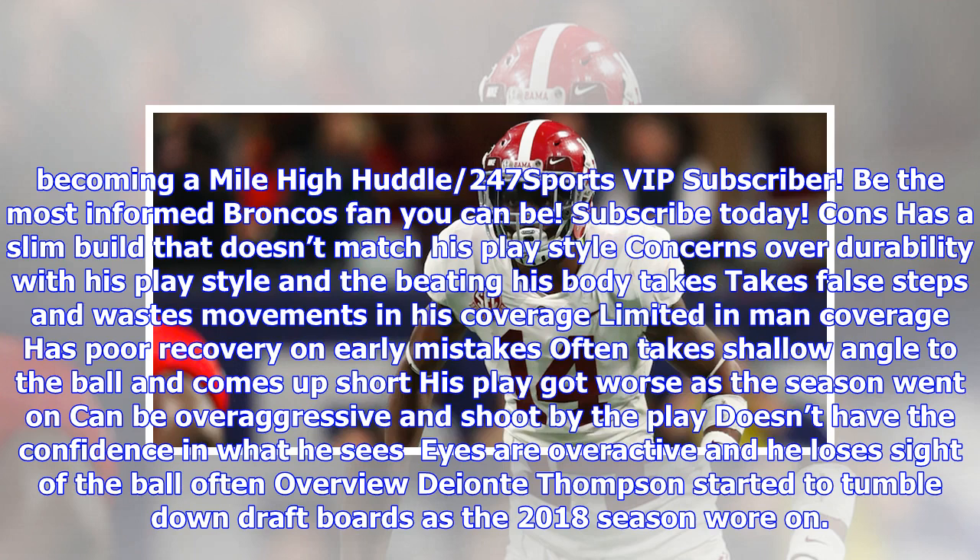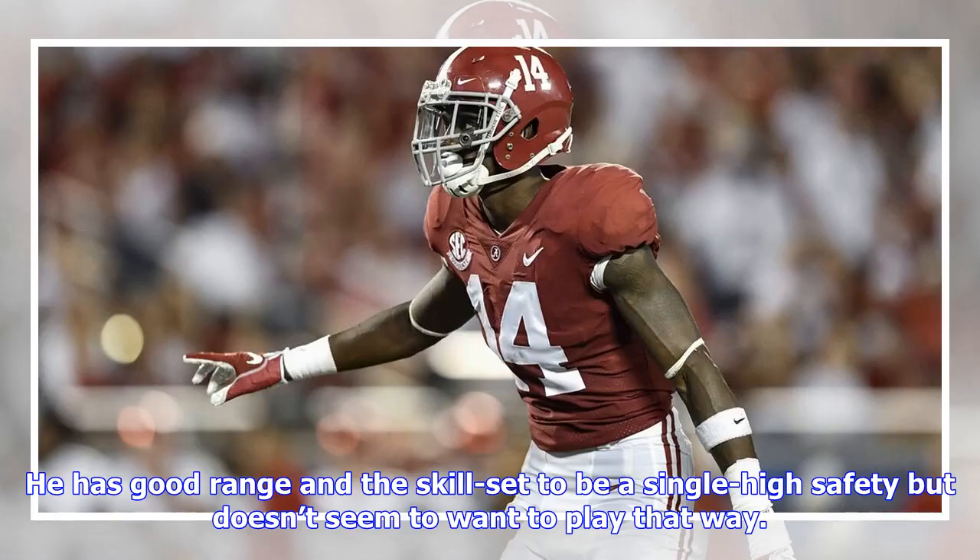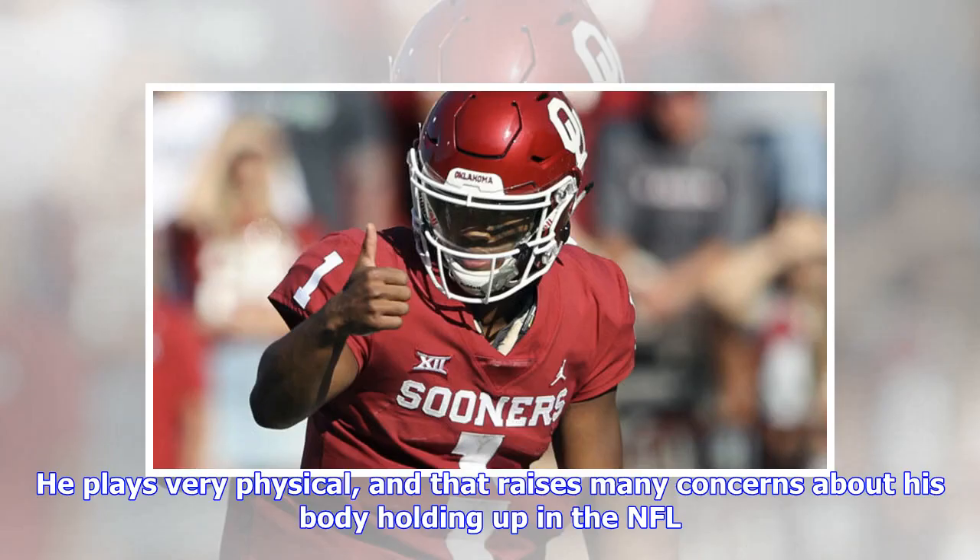Overview: Deontay Thompson started to tumble down draft boards as the 2018 season wore on. He has good range and the skill set to be a single high safety, but doesn't seem to want to play that way. He plays very physical and that raises many concerns about his body holding up in the NFL.